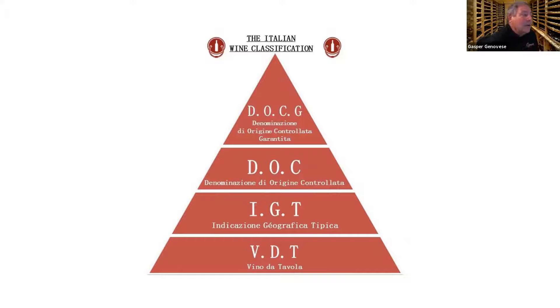Then you go all the way up to the DOCGs — the Denominazione di Origine Controllata e Garantita. It guarantees that this is a quality wine. In addition to having to conform to certain standards, they also every few years have to pass a taste test to make sure that your wine is a good representation of that style of wine.